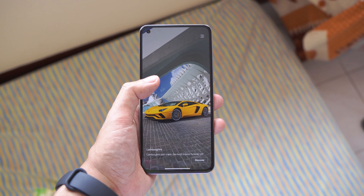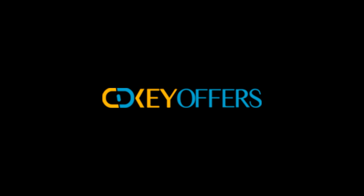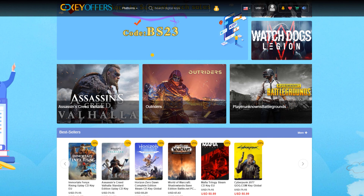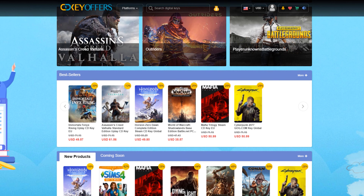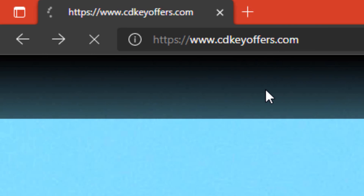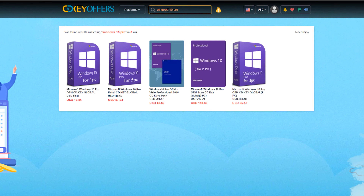But before we get into it, here's a short message from the sponsor of this video. CDKeyOffers specializes in delivering cheap and legitimate software and game codes. If you ever need a Windows 10 Pro Key, you can buy one at a very cheap price. To do so, just visit cdkeyoffers.com, search for Windows 10, and choose a suitable copy — in my case I always go for a professional copy.